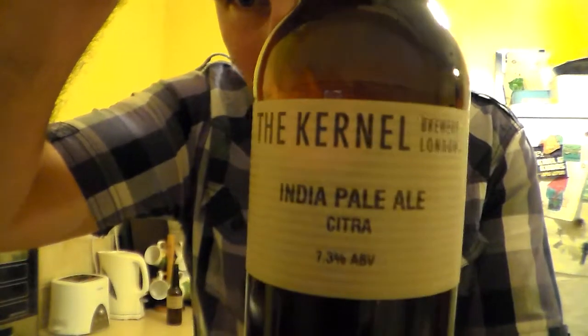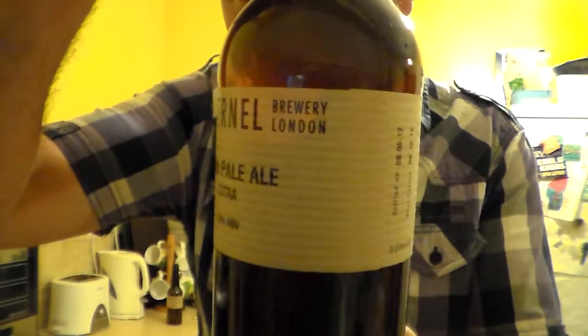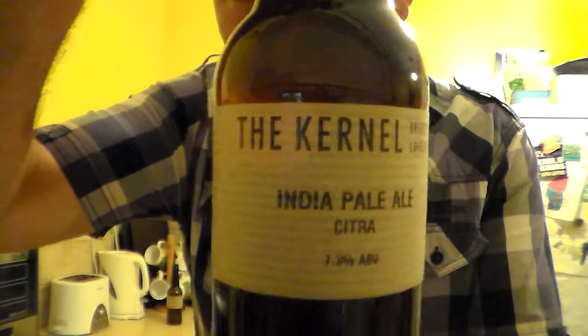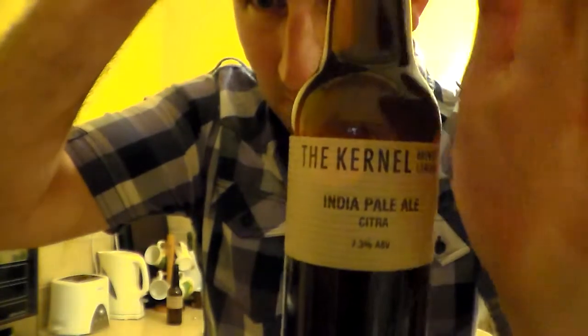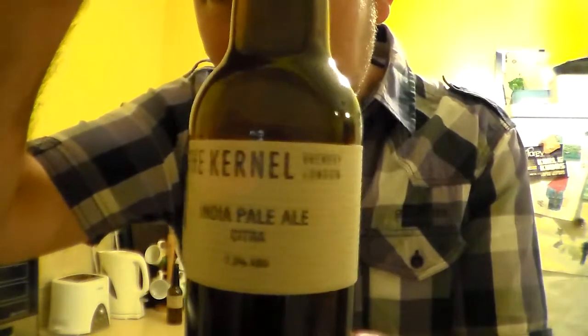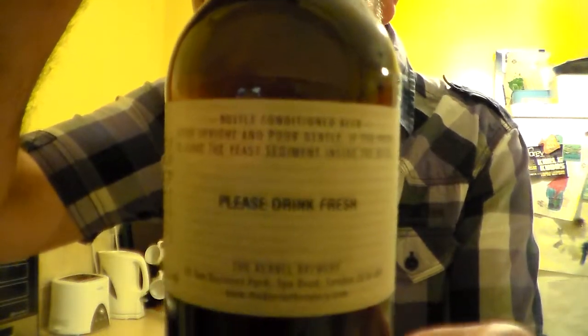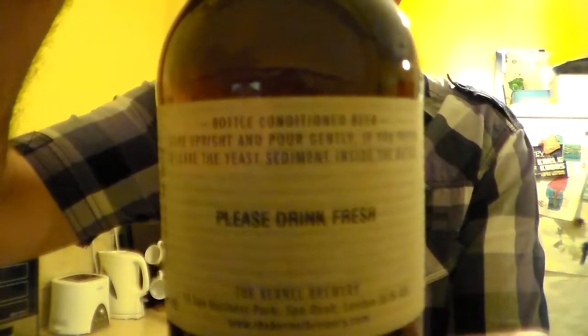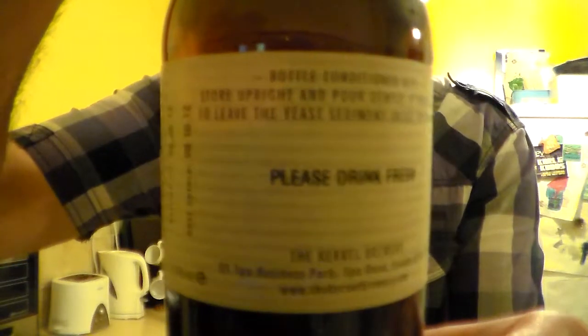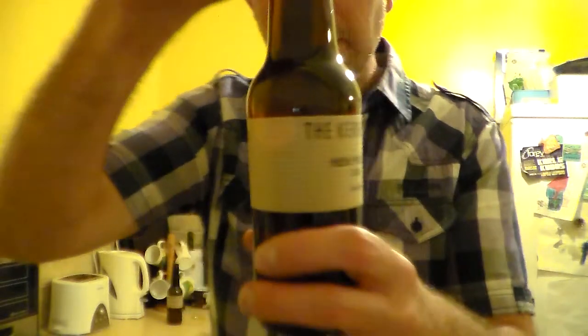Brand 330ml bottle. I absolutely love the Black OPA, the Kernel London Brewery. I don't know what that red light thing is reflecting on the old thing there. Sorry about the lighting, it's always terrible in my kitchen, but I really wanted to get these beers reviewed whilst they were fresh. You'd have to excuse the crap lighting, but I don't know where that's going to zoom in on that. I'll read it out to you later anyway.